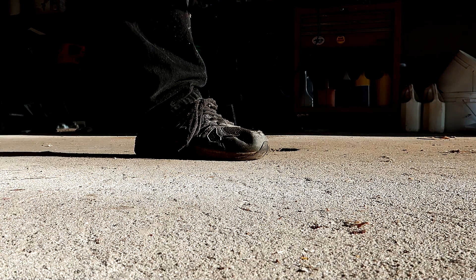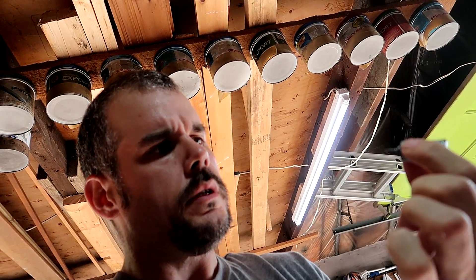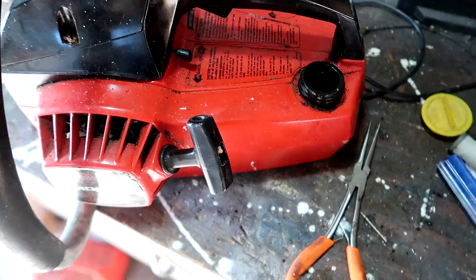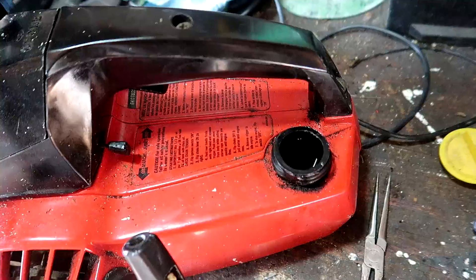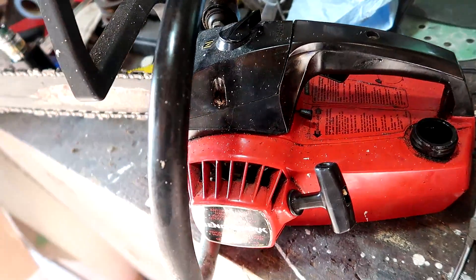It totally sounds like it's trying. After doing some research on my phone, I found out something I didn't know about chainsaws: there's a metal weight that sits in the bottom of the fuel tank attached to the fuel line to keep it submerged. It's called a clunk. When you shake your chainsaw you shouldn't hear it rattling — if you do, the clunk fell off the fuel line and is bouncing around the tank.